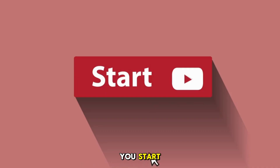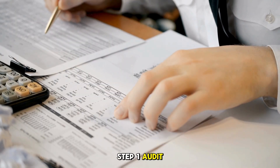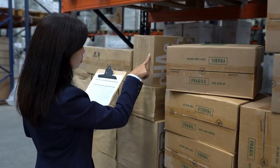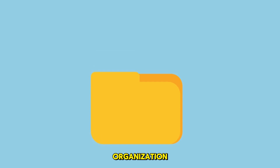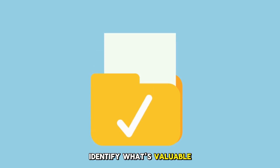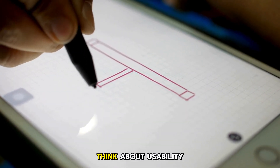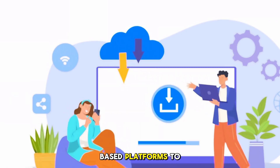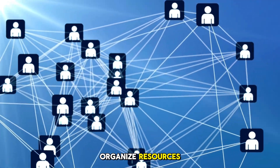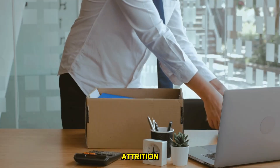So how do you start? I'll break it into three simple steps. Step 1: Audit your existing resources. Take inventory of all the reports, templates, and tools scattered across your organization. Identify what's valuable and what needs an update. Step 2: Create a structure. Think about usability. Use folders, tags, or even cloud-based platforms to organize resources by categories like recruitment, engagement, performance, and attrition.